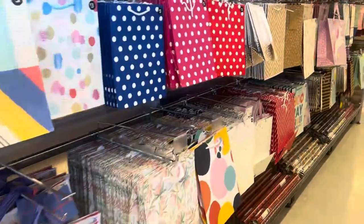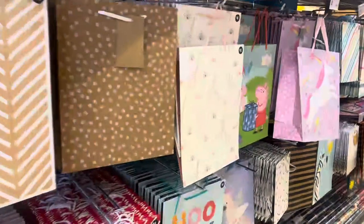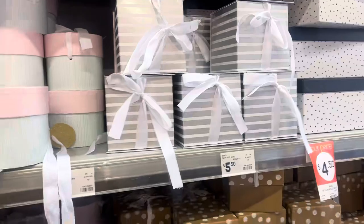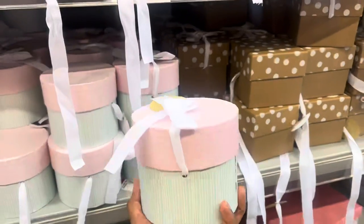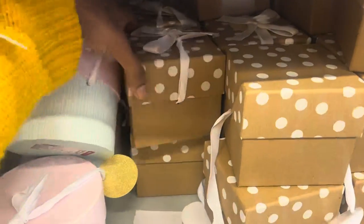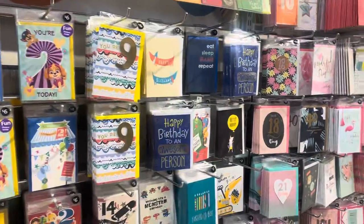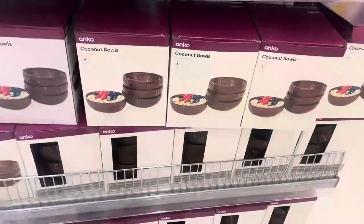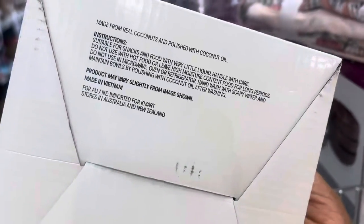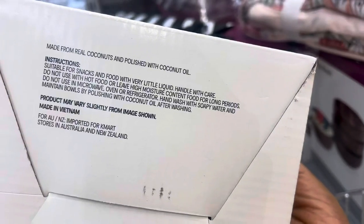The first section you see when you enter Kmart is a party section — I think it's the same for all Kmarts here in New Zealand. I saw these really cute favor boxes, which would be great for baby showers, a first birthday, an engagement party, or even weddings. This particular box was just five dollars fifty, so it's a perfect favor box. I came to grab a couple of birthday cards, and then I found these coconut bowls — a box of about four bowls made out of real coconut, made in Vietnam, for just twelve dollars.